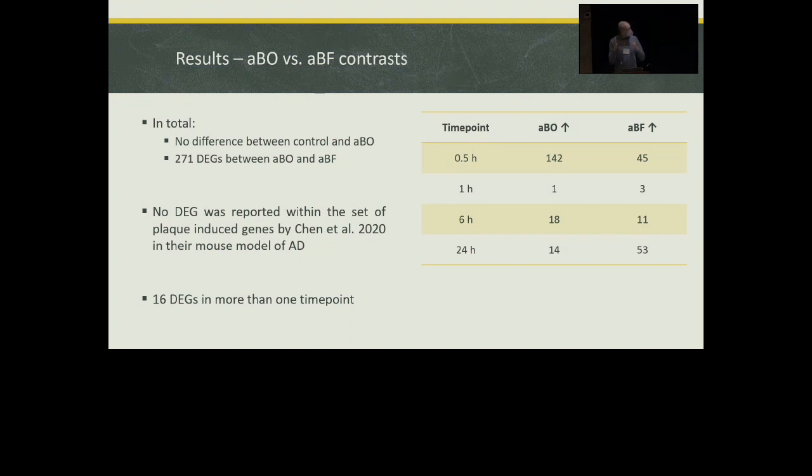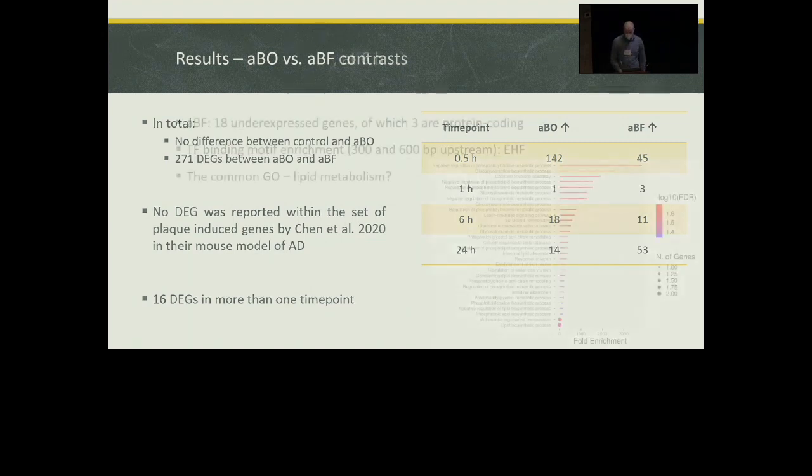However, between ABO and ABF — which was our key question — we see 271 differentially expressed genes across the different time points. None of those 271 genes was previously reported as a plaque-induced gene, so they are not connected with Alzheimer's disease in its late stages when plaques are already present. So maybe something is happening here in the beginning. Of all of them, only 16 differentially expressed genes were found in more than one time point, and the most interesting time points for us were six hours and 24 hours.